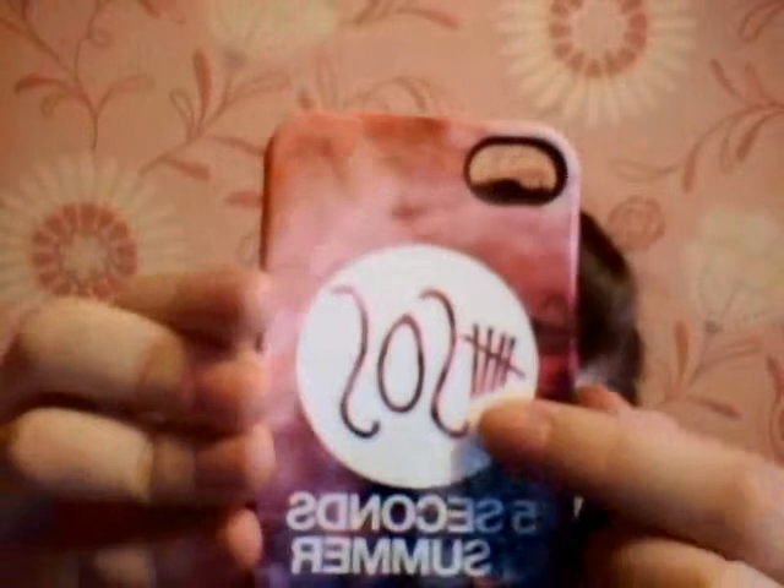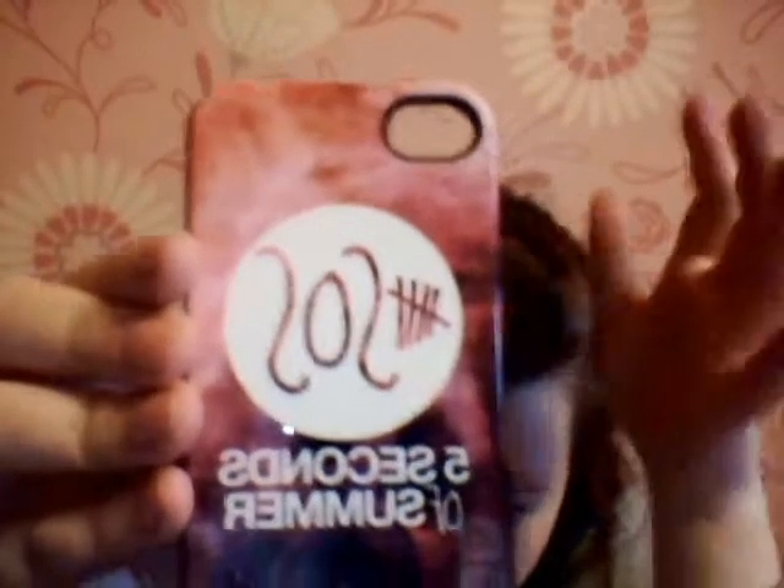For my birthday — well, Christmas — my friend Chloe May (I'll link her channel below) got me this Five Seconds of Summer case because I'm in love with Five Seconds of Summer. It's like a pink and purple back with the Five Seconds of Summer symbol and then the name, and it's got a little black rim on the camera.